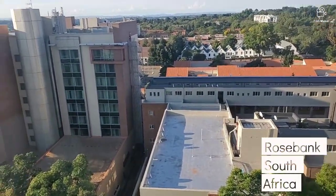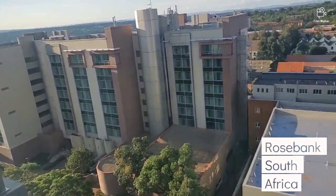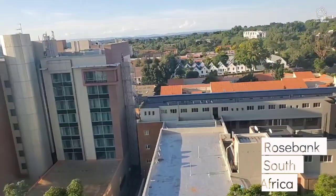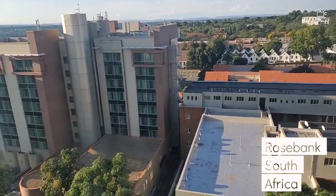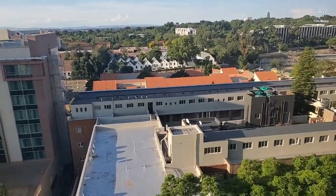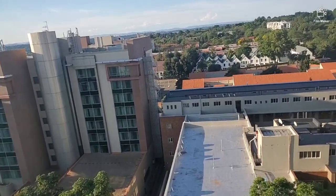This is the view of the outside. It's so, so beautiful. Guys, South Africa is so beautiful. Sorry about the noise, my kids are making noise. South Africa is so, so beautiful.